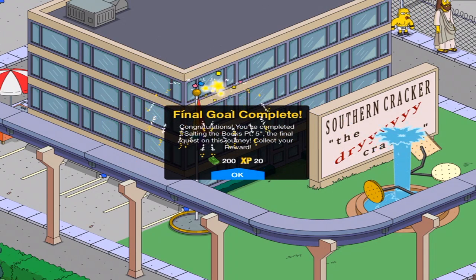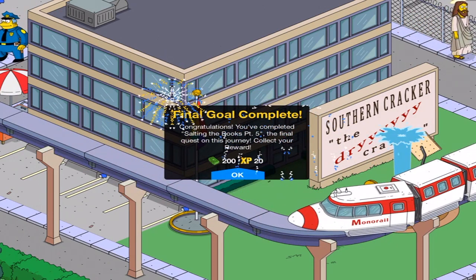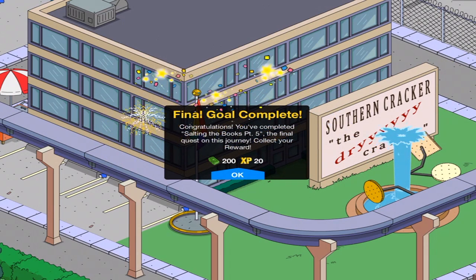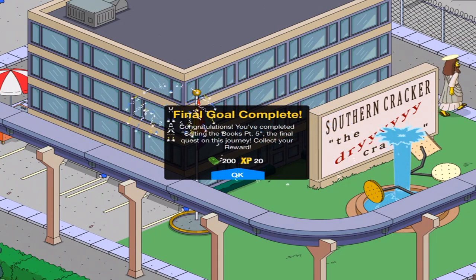Let me know down below what you think of this character. I will see you soon with more premium characters and more in the Van Houten updates in the near future. Thank you very much for watching, and I'll see you on the next one. Bye, everybody.